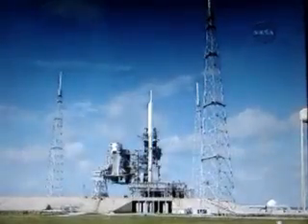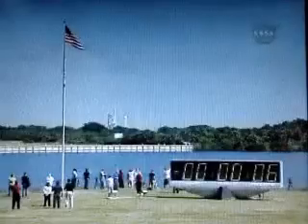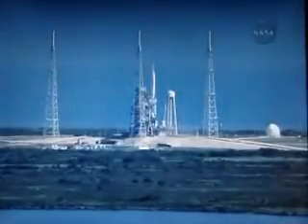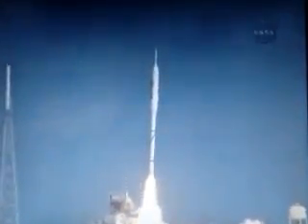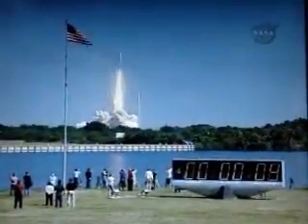T-minus ten, nine, eight, seven, six, five, four, three, two, one — ignition and liftoff of Ares-1X, testing concepts for the future of new rocket design.